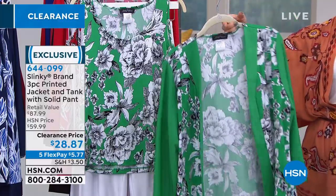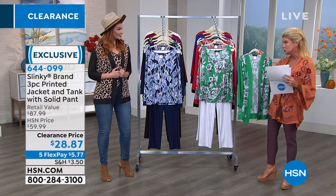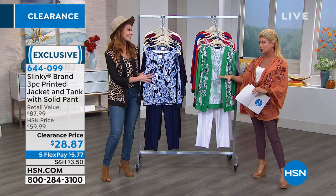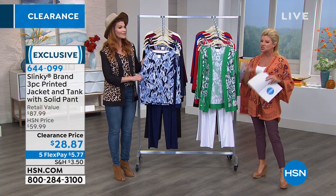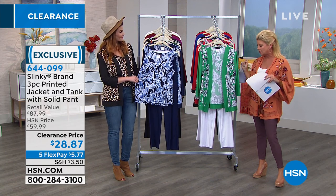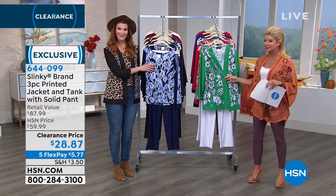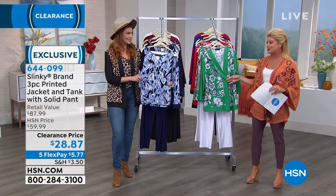We have average sizes, and also some petites available. When you're dialing, shopping online, downloading our app, or on .com — that's going to be your best bet to get through, because we are super busy.